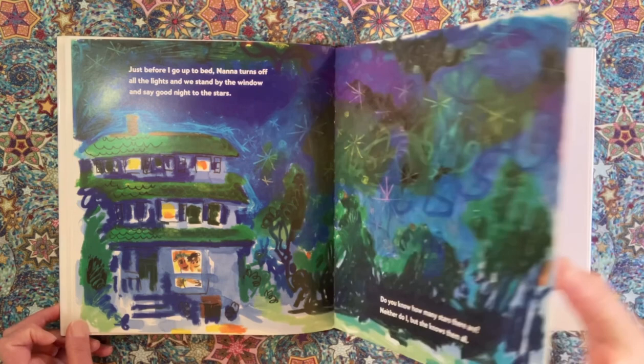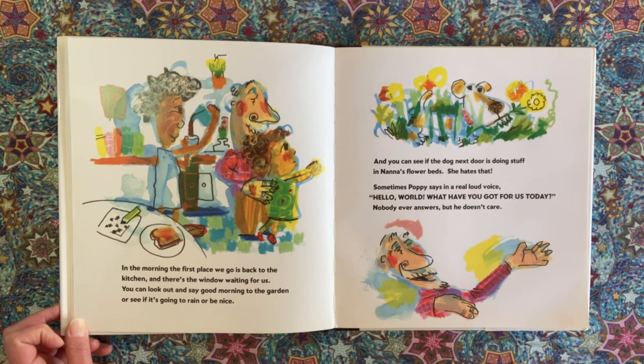In the morning, the first place we go is back to the kitchen, and there's the window waiting for us. You can look out and say good morning to the garden, or see if it's going to rain or be nice. And you can see if the dog next door is doing stuff in Nana's flower beds — she hates that. Sometimes Poppy says in a real loud voice, 'Hello, world! What have you got for us today?' Nobody ever answers, but he doesn't care.